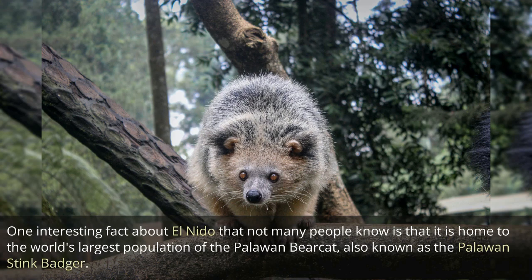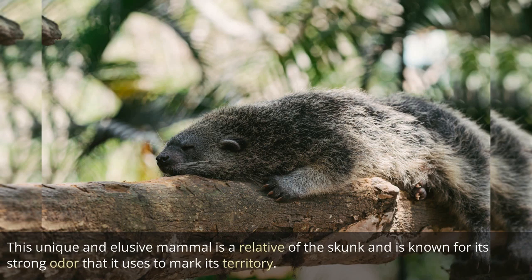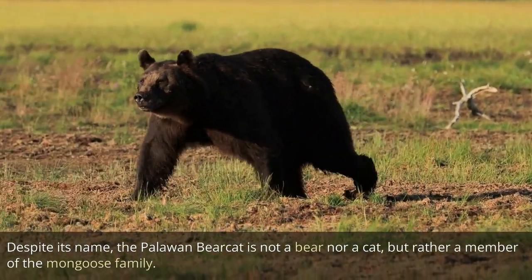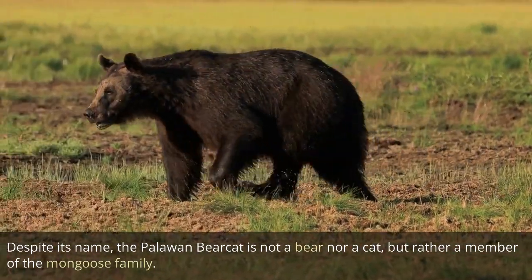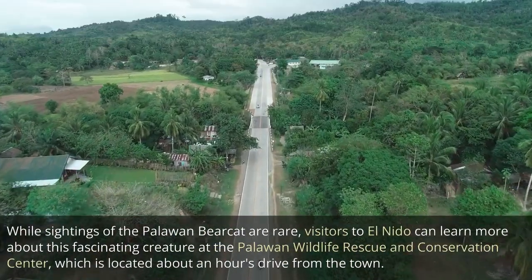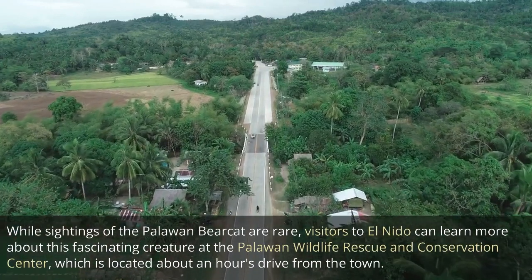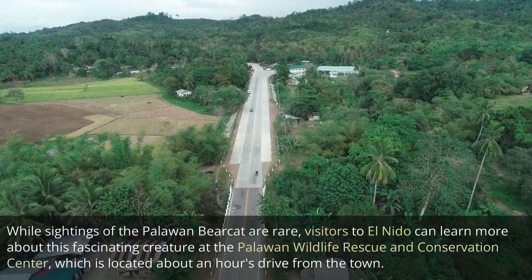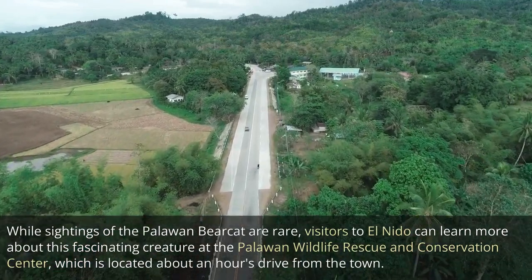One interesting fact about El Nido that not many people know is that it is home to the world's largest population of the Palawan Bearcat, also known as the Palawan Stink Badger. This unique and elusive mammal is a relative of the skunk and is known for its strong odor that it uses to mark its territory. Despite its name, the Palawan Bearcat is not a bear nor a cat, but rather a member of the mongoose family. While sightings are rare, visitors to El Nido can learn more about this fascinating creature at the Palawan Wildlife Rescue and Conservation Center, located about an hour's drive from the town.